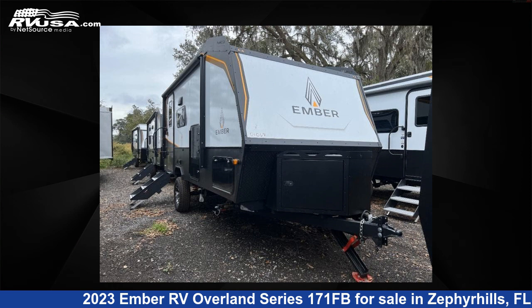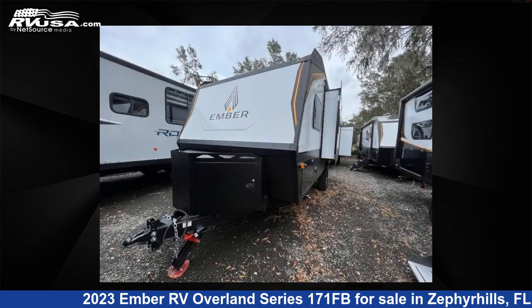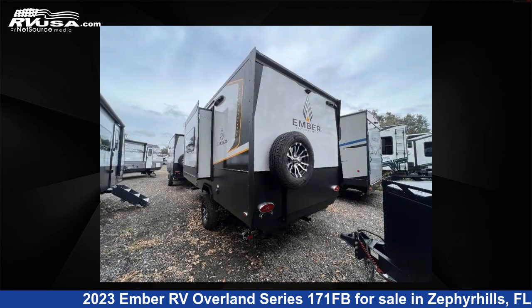This 2023 Ember RV Overland Series 171FB is a travel trailer RV located in Zephyrhills, Florida, 33540 and is offered for sale by Optimum RV, Zephyrhills. This new Ember RV features one slide-out, sleeps four, and 55 gallons freshwater capacity.